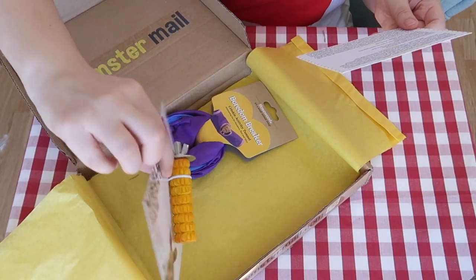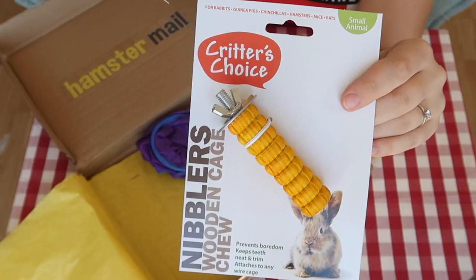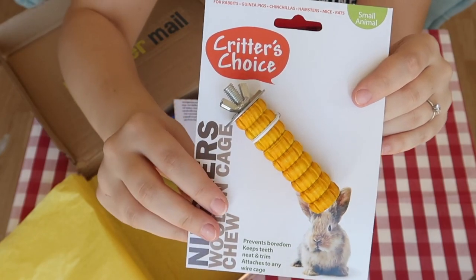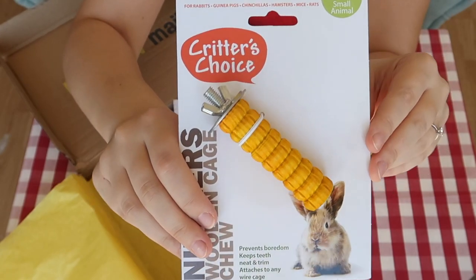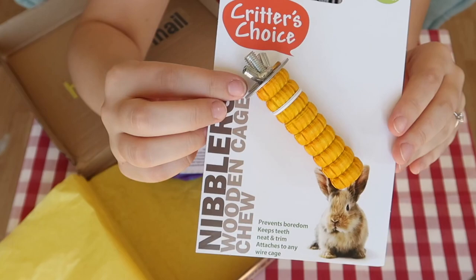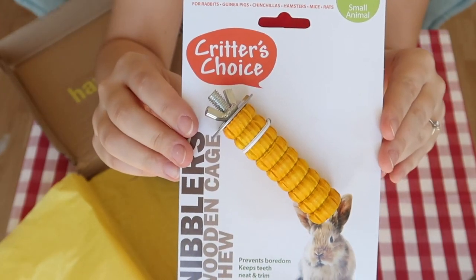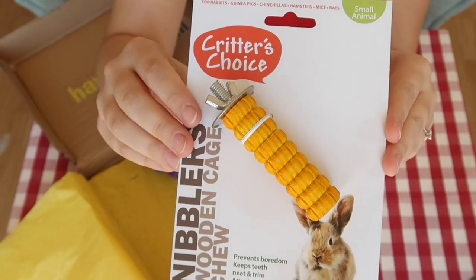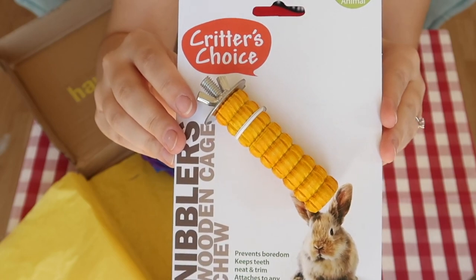Moving on to the toys — this is what I think Zinc is going to go crazy for. This is the Happy Pet Fruit Flavoured Nibbler Wooden Cage Chew and it's 100% natural wood. One reason I think Zinc will love this is simply because it's a flavoured chew toy — he doesn't have any flavoured ones. As you can see, it has a washer and nut so it attaches to the side of the cage, which means it'll make an awesome little perch for him. He loves sitting up by the bars of his cage waiting for treats and attention, so I think he's going to enjoy perching on this and having a good old munch on it too.